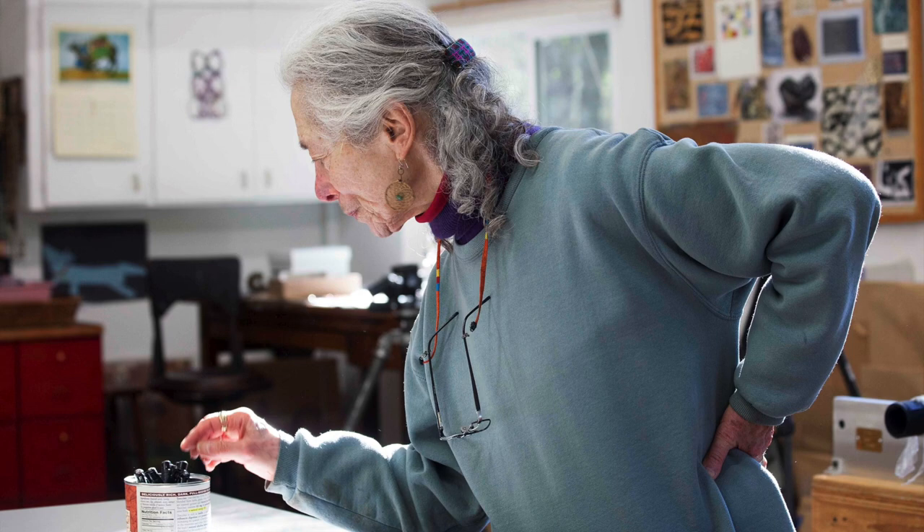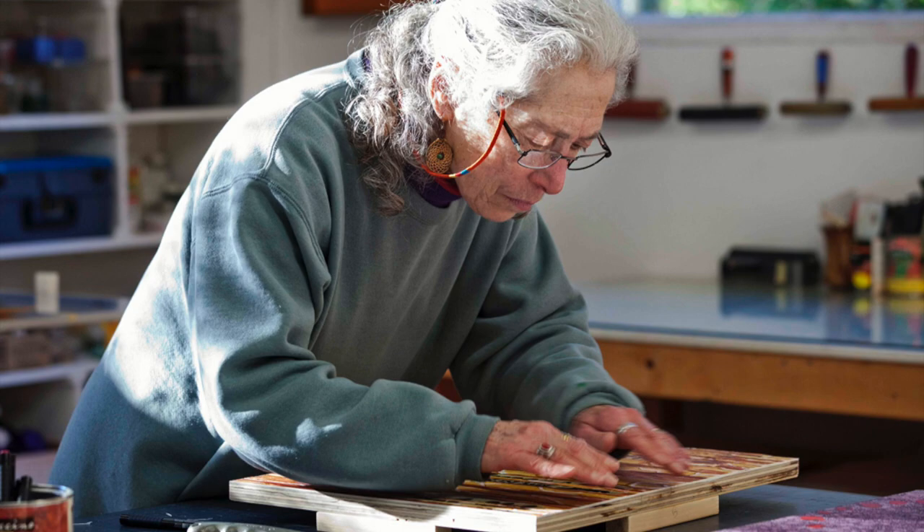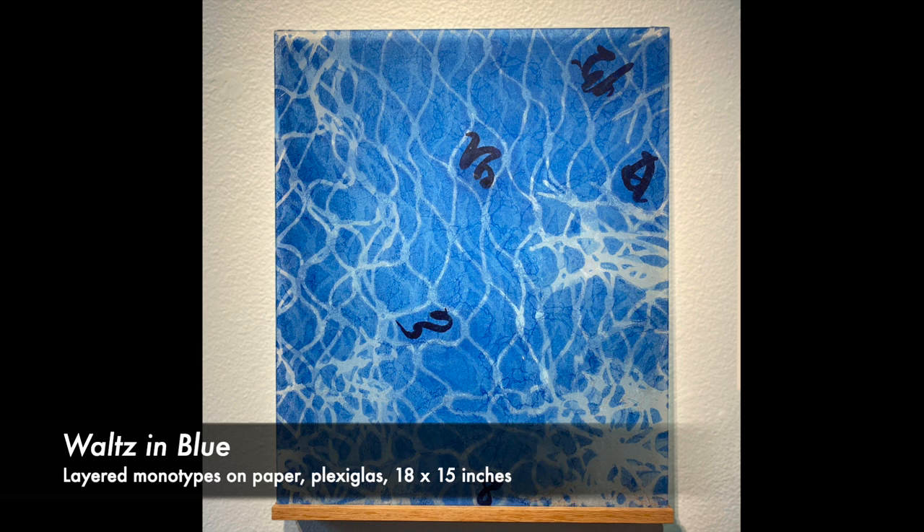The very first prints I made were at the home of an experienced printmaker and he said, here's the ink, here's the paper, do what you want. So I found netting. I've always been interested in netting because of how it flows, its irregularities, and the irregularities you can make with it.